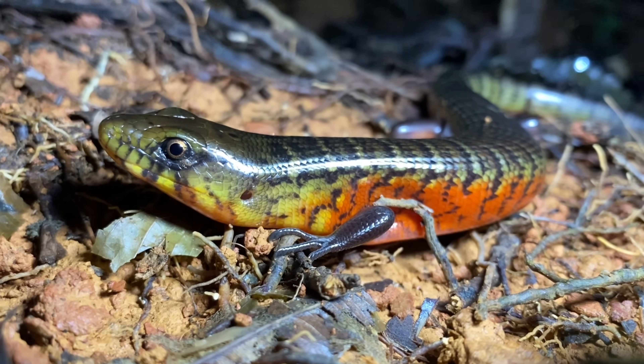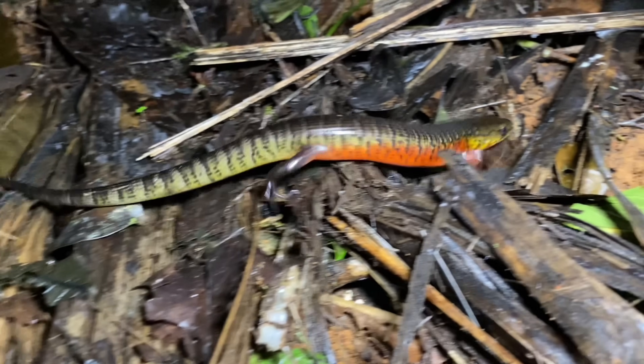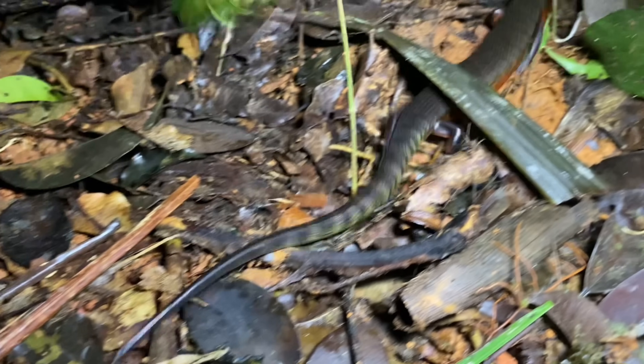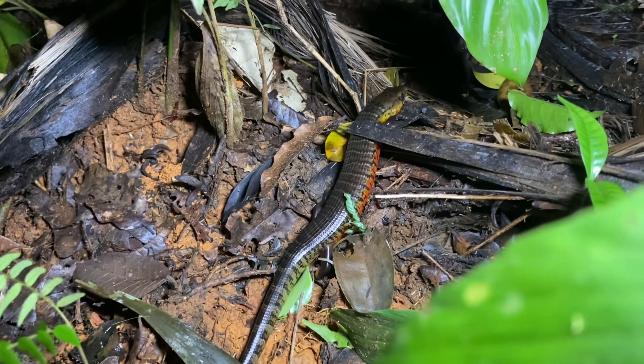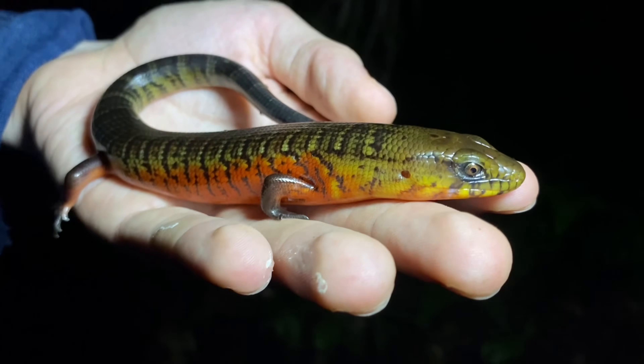Diploglossus monotropus is a species that was described in the early 1800s. It's found in southern Nicaragua, Costa Rica, Panama, northwestern Colombia, and western Ecuador. Quite a few species found in the Choco rainforest share a similar distribution. Throughout this range, they inhabit a variety of forests, from about sea level to 1,000 meters in elevation.